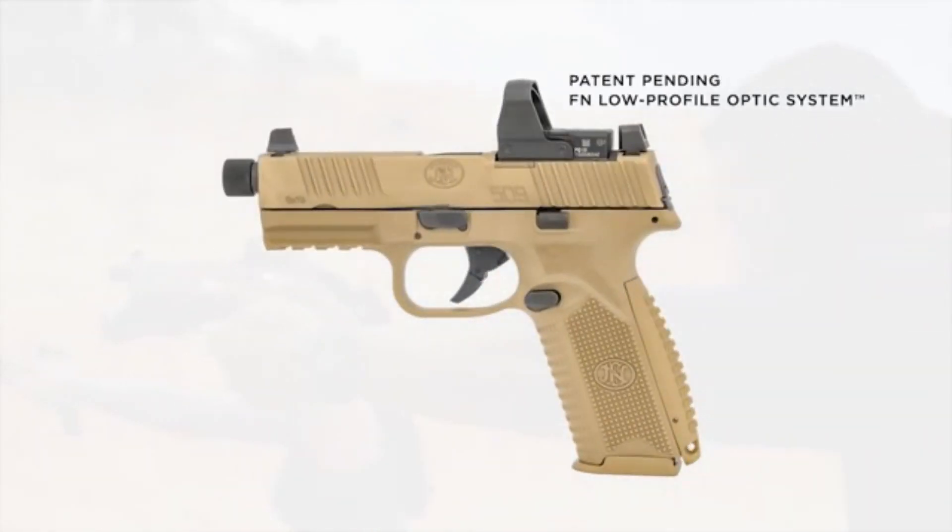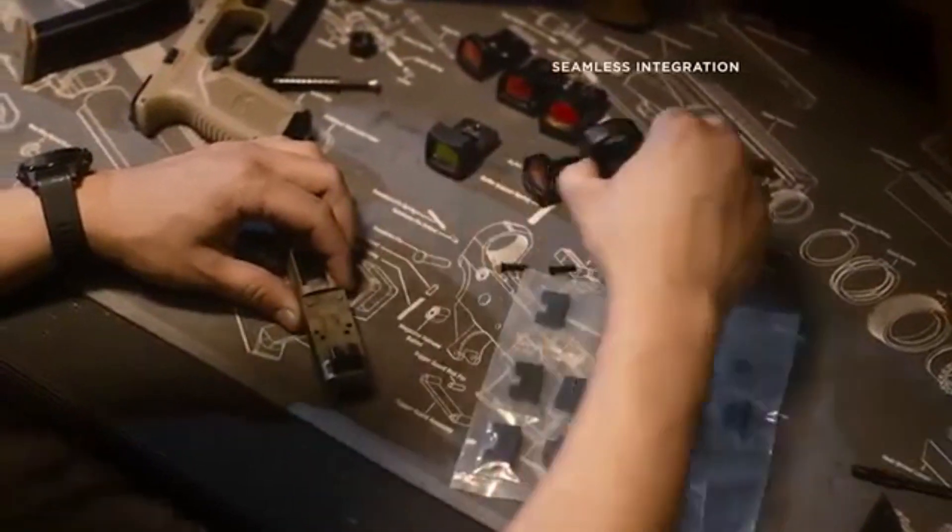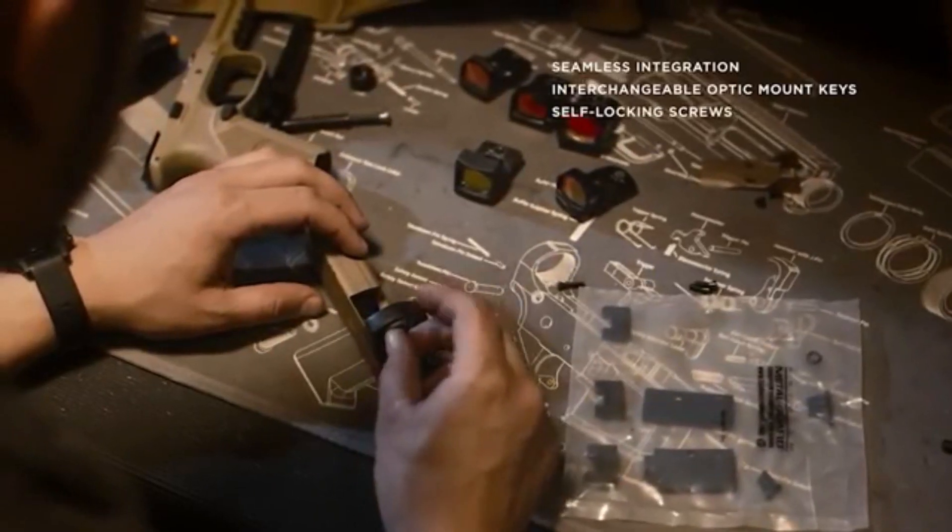The FN 509 Tactical features a threaded barrel, allowing for easy attachment of suppressors or muzzle devices. Its optics-ready slide provides the flexibility to mount red dot sights for rapid target acquisition.